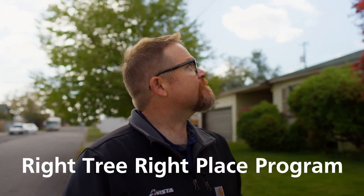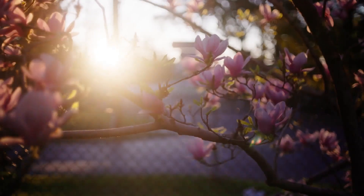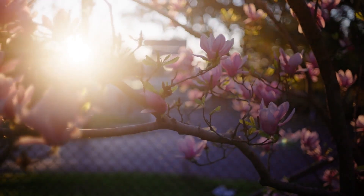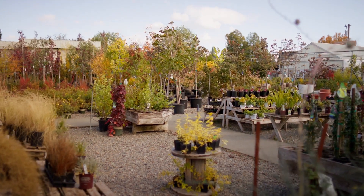We can help them select a smaller growing ornamental species — something that may be flowering or really pretty — to put in their yard that we won't have to come back and spend time and resources maintaining and keeping out of the power lines. We're here at a local nursery today to talk about some of the attributes of the types of trees that are utility compatible.